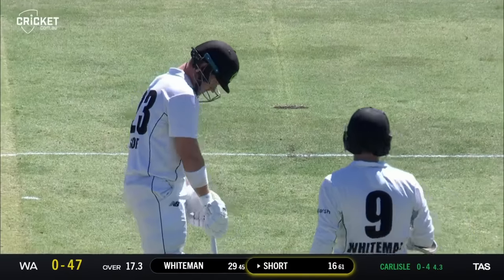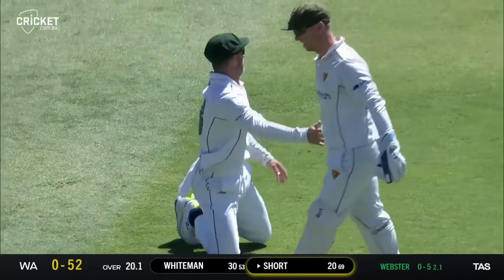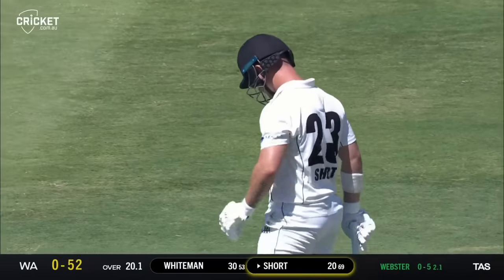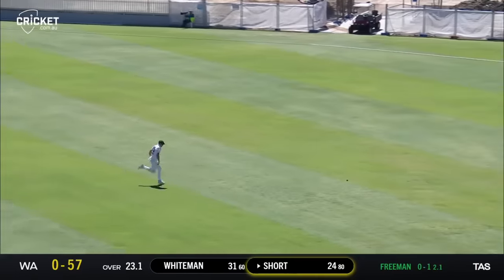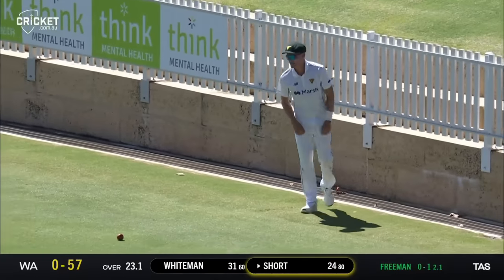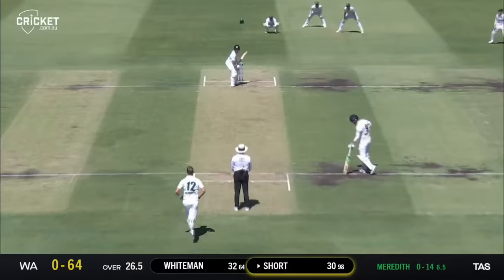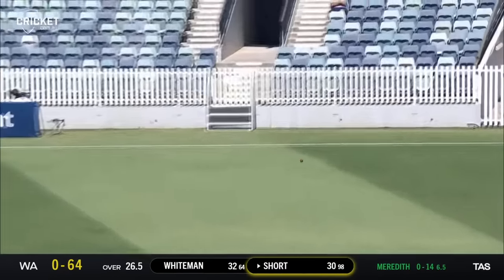On the edge and over the top, down to the boundary for four — so another little bit of luck there for Darcy Short, but if you're gonna swing, swing hard. He moves along to 24, WA now up to none for 56. First one he's dropped short, Freeman is punished by Short and it just gets to the rope. And that's another advantage of rotating the strike. Not convincing from Short, but he'll get a boundary.